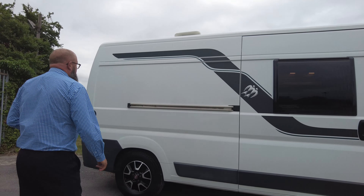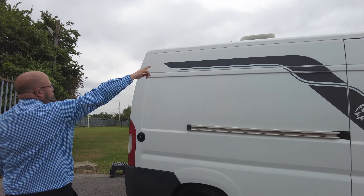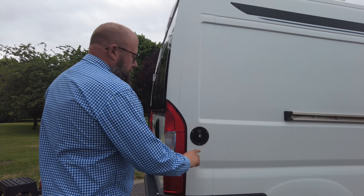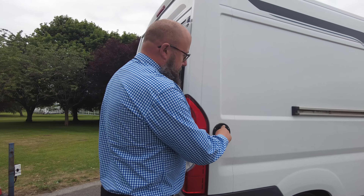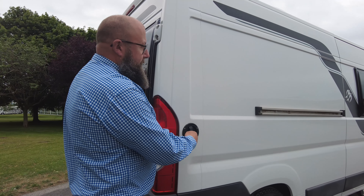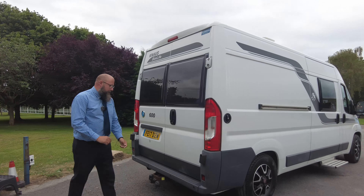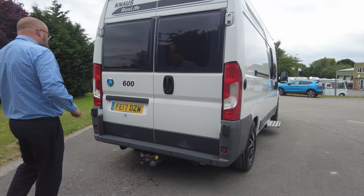Moving a little further around the van to the top, you can see it's already got a digital television aerial fitted and the water filler — it says Wasser in German — is on the driver's side of the vehicle as well, taking you into a really big internal water tank. This one's also got reverse parking sensors and a tow bar.